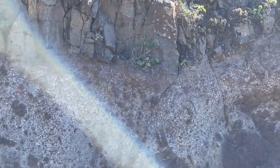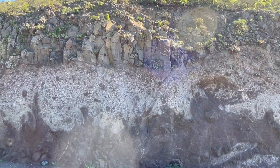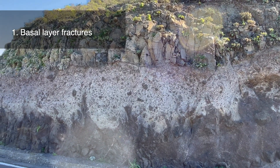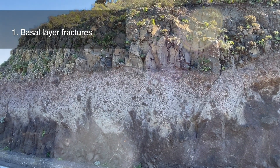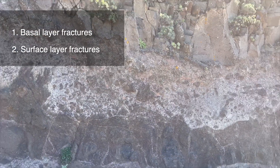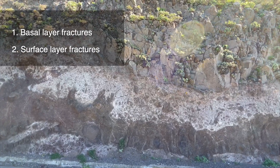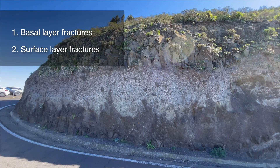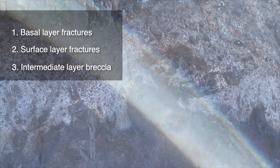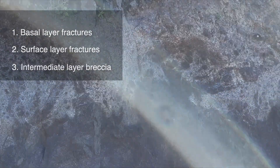As lava moved over the landscape, the basal layer fractured as it came in contact with the cooler ground surface. At the same time, the upper part of that flow also brecciates as hardened crust forms and breaks apart while the lava continues to move. If two successive lava flows are deposited, they can create an intermediate zone of brecciates that is highly porous and permeable, just like we see here. Eventually, most if not all of the flow fractured into a breccia as it moved across the landscape.